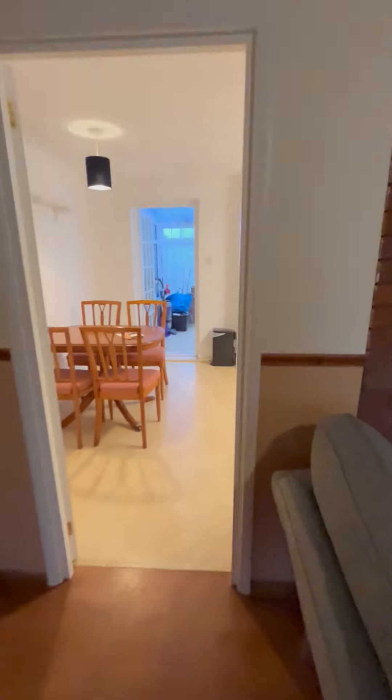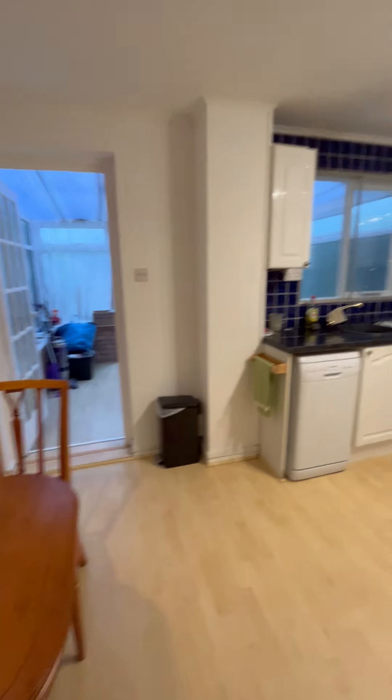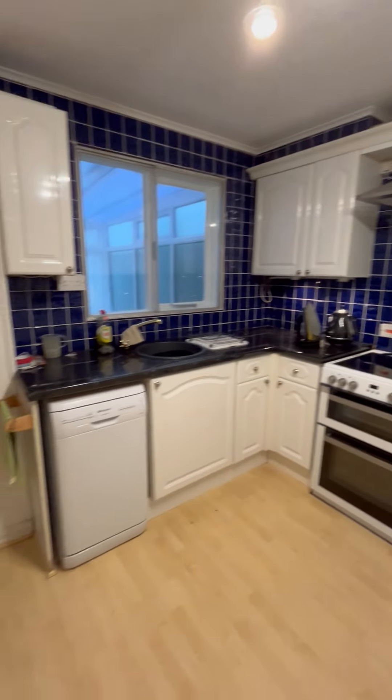Electric heating throughout, into the kitchen — it's a dining area, again really good size, with space for a washing machine and a dishwasher as well.